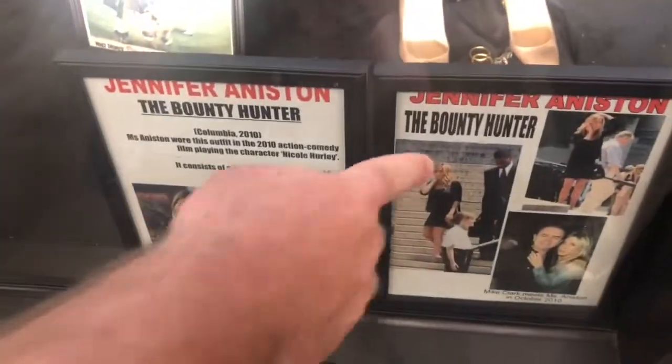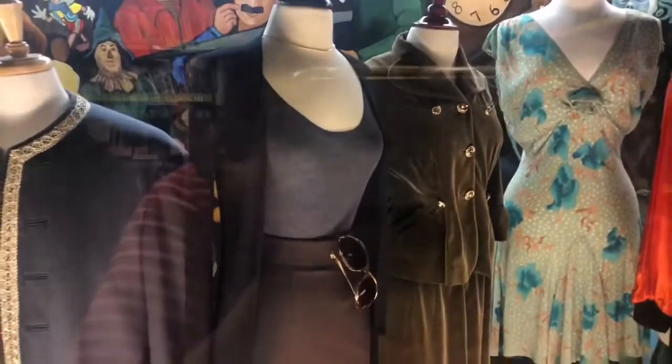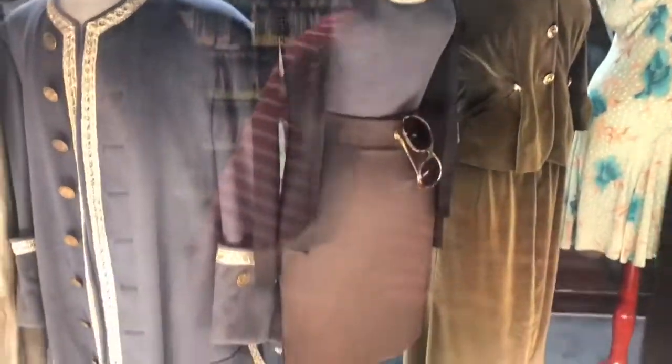And who wore this? Jennifer Aniston — The Bounty Hunter. Oh my gosh, she's like a size zero. Sickening!